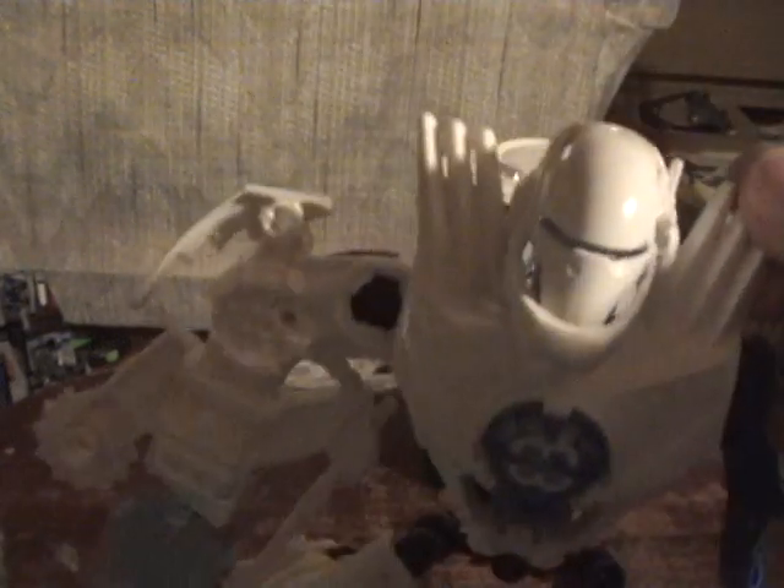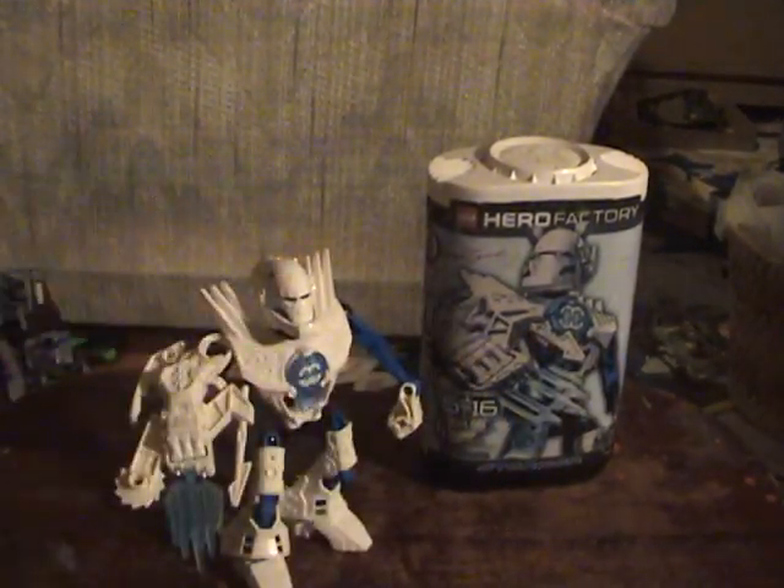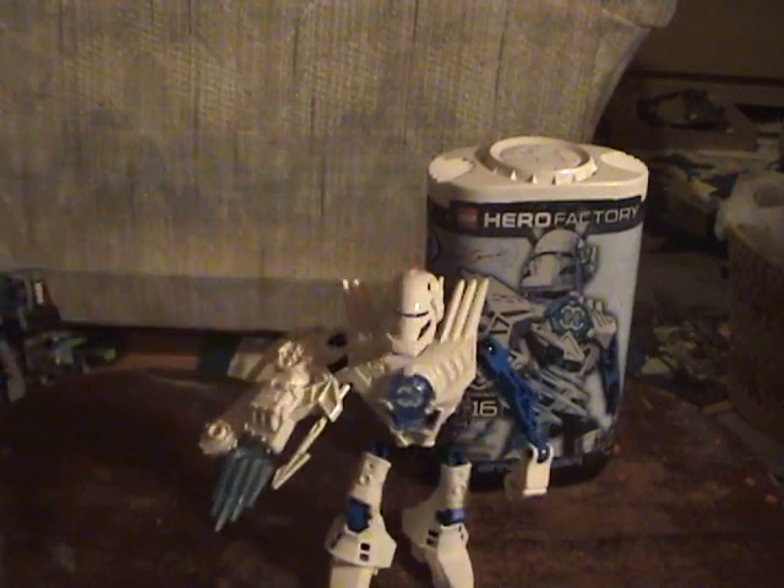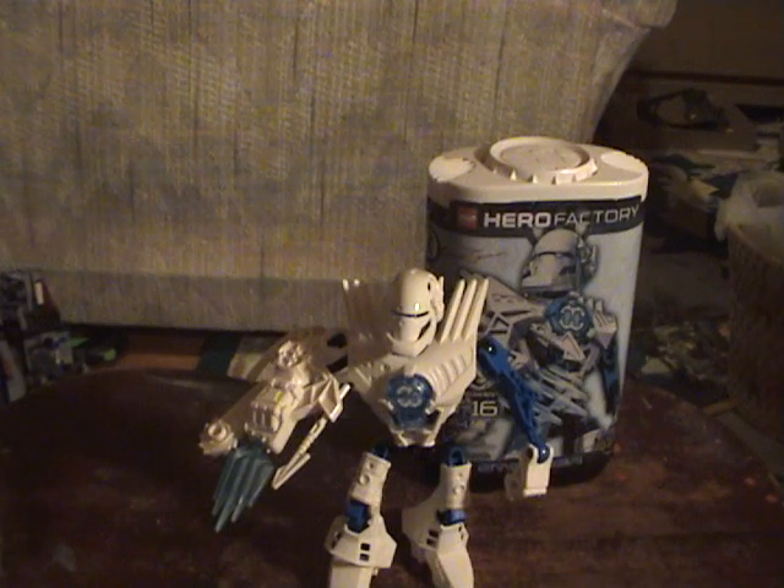Preston is pretty big — actually a bit bigger than I thought. He was one of my favorites just from pictures and stuff, so that's why I bought him along with my other favorite. That's Preston standing in front of his box. So far it's just the heroes — I don't know about any villains. I don't think they're officially out yet.